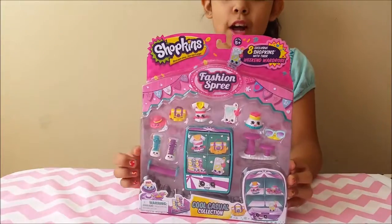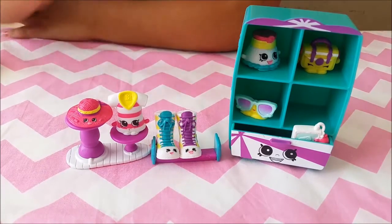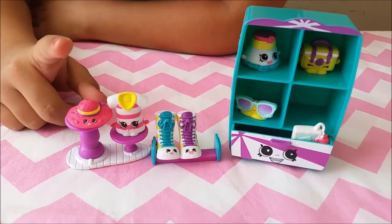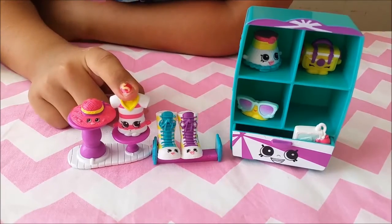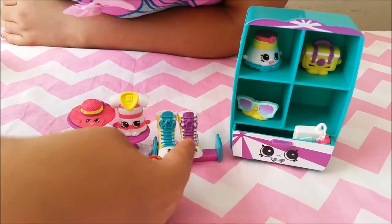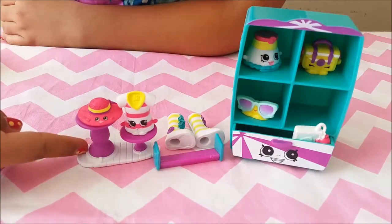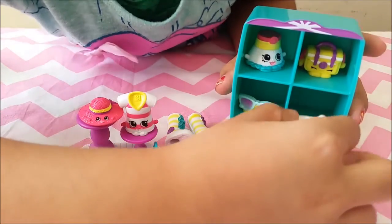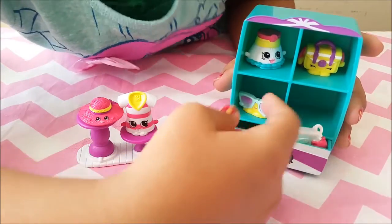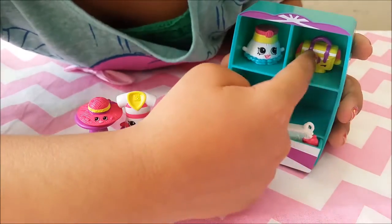So I'm going to open this and I'll be right back. I got them all out of the package. This one is Floppy Hat, this one is Bop Top, this one is Sneaker, and this one is Peter. It comes with a stool and a stand. And then we have Smarty Phone, Shades, Penelope Pleats, and Satchel.